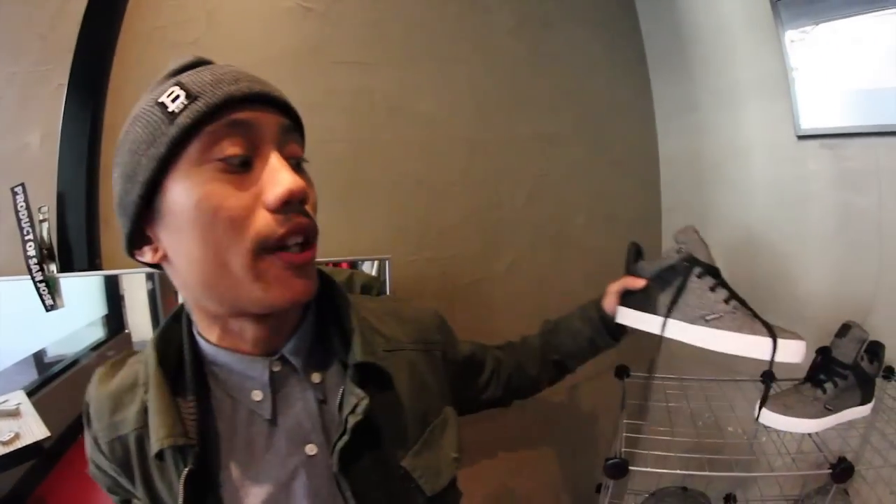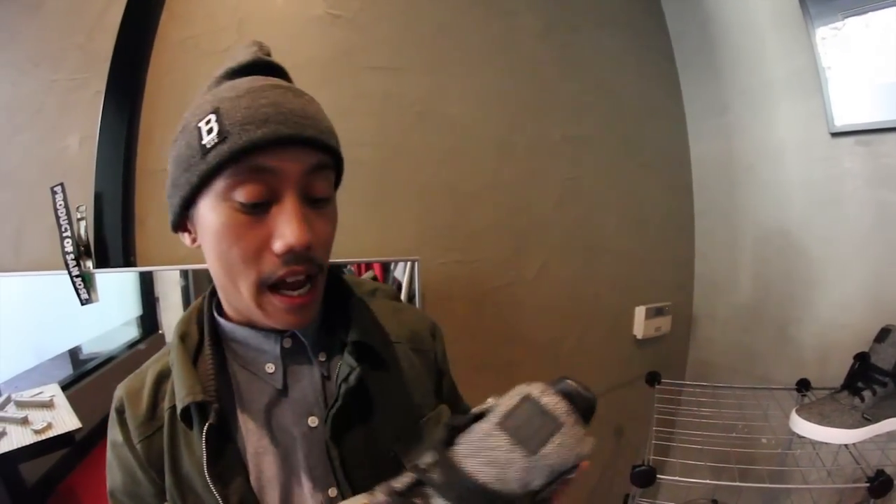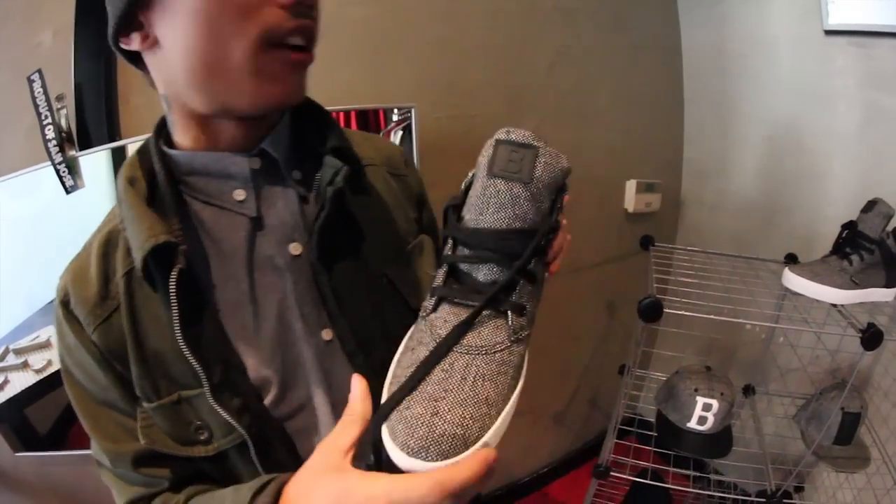Breezy Excursion. This is Ricky, representative of Breezy Excursion. I'm chilling over here at Blowfish, Santana Row. We're here to showcase some of our new things that we've been releasing for the next year. Right now, I have these shoes that we released with a company called Diges. They're based out in Berlin. It's an all-tweed shoe, mid-top. It's available now.